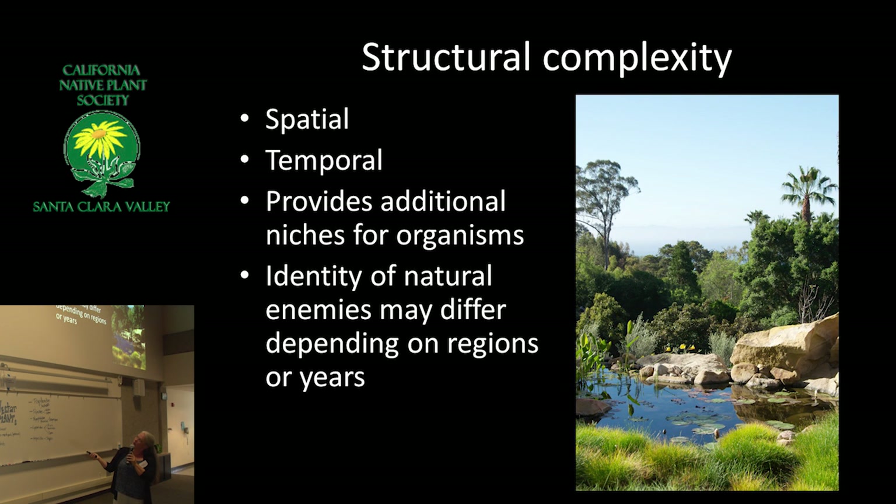Here's a little bit of science. Structural complexity in your hedge is really important — that would be layering things: having forbs and grasses, shrubs, thorns, small trees. Temporal complexity is through time — making sure you're providing fruit and floral resources through time.